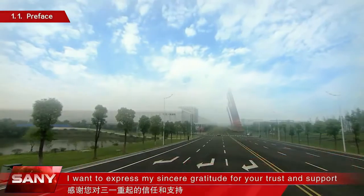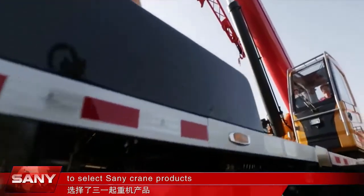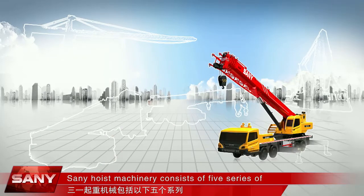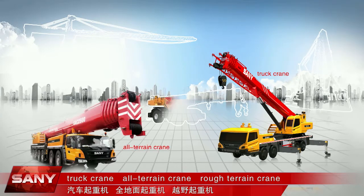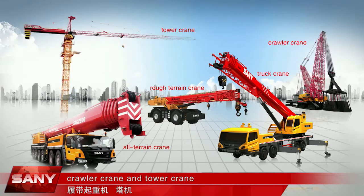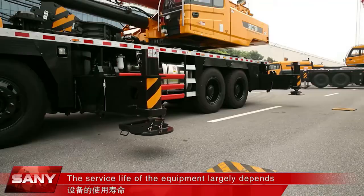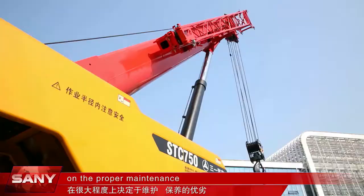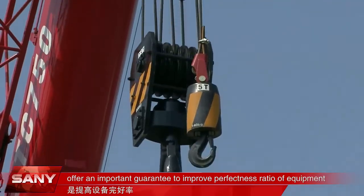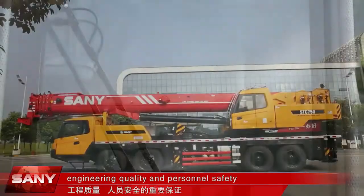Distinguished clients, I want to express my sincere gratitude for your trust and support in selecting Sani Crane products. Sani Hoisting Machinery consists of five series: truck crane, all-terrain crane, rough-terrain crane, crawler crane, and tower crane, characterized by high efficiency, stability, and security. The service life of the equipment largely depends on proper maintenance. Correct operation and scientific maintenance offer an important guarantee to improve the equipment's performance, engineering quality, and personnel safety.